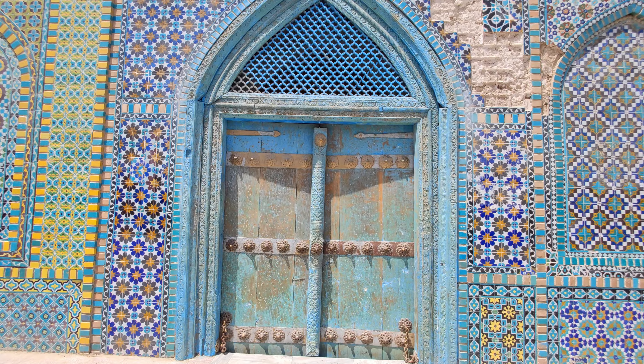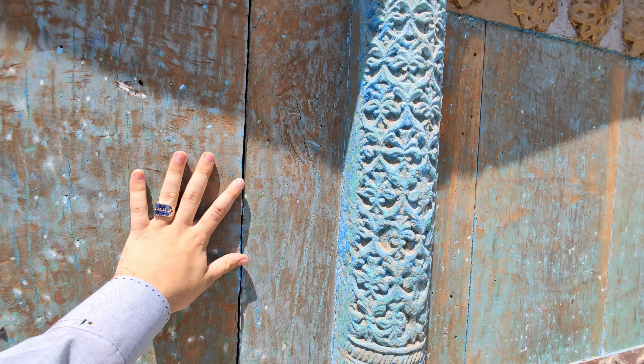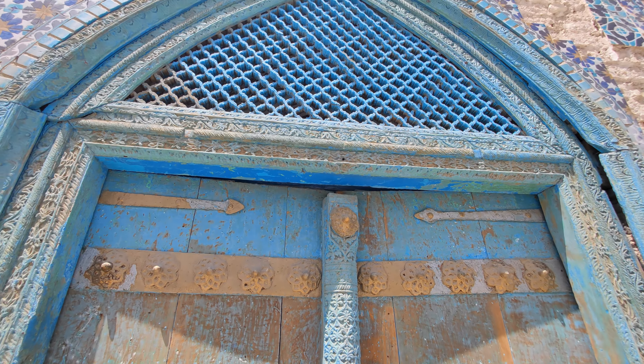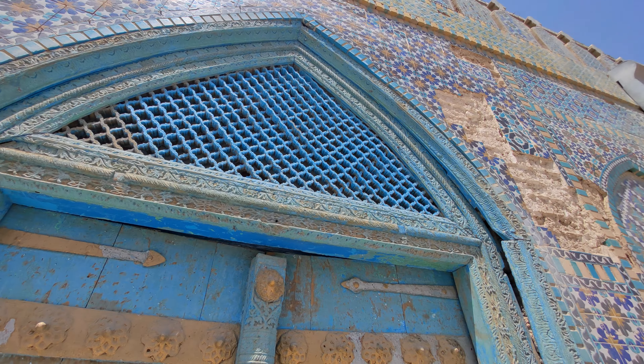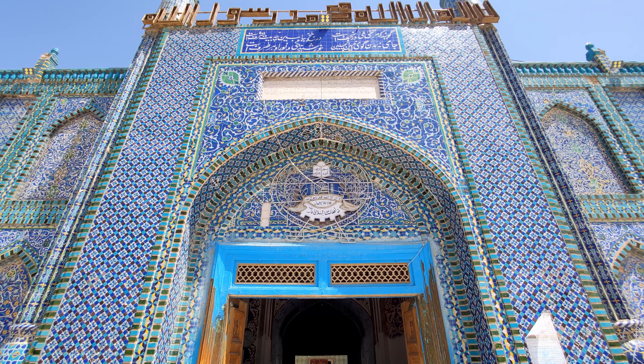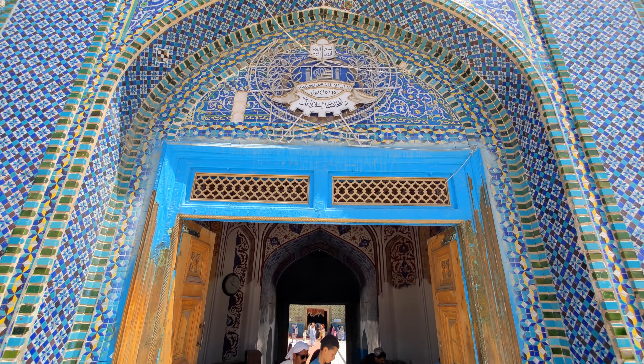Check out these gorgeous ornate doors on the entrance to this place as well. This one's sealed shut, but the other one we can go through. And just the detail up here as well, all carved out of stone and wood. This place is really special.